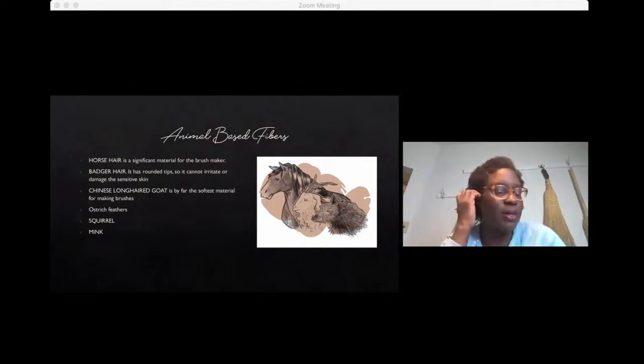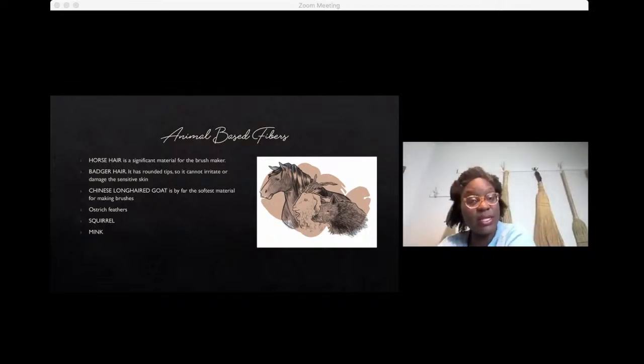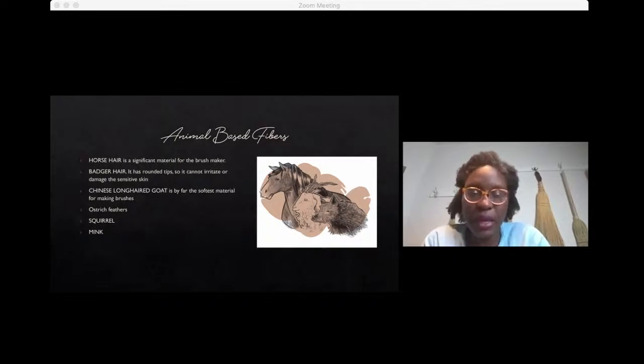Animal-based fibers — pretty much any animal with any reasonable length of hair you could use to fashion a broom or brush. The ones most typically used are horse hair, which makes for great brushes. A lot of the fabulous brushes made with horse hair come out of Germany or Europe. Then there's also badger, Chinese long-haired goat, ostrich feathers — used for dusting brushes and lighter brushing and dusting tools — and then squirrel and mink. Squirrel farms apparently exist and are used for making makeup brushes, favored for the softness of the fur or hair.